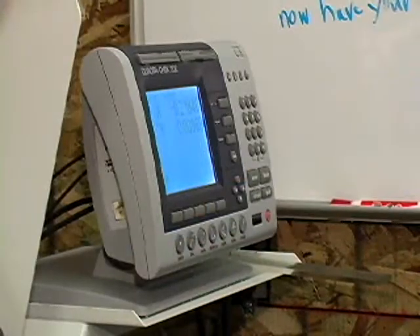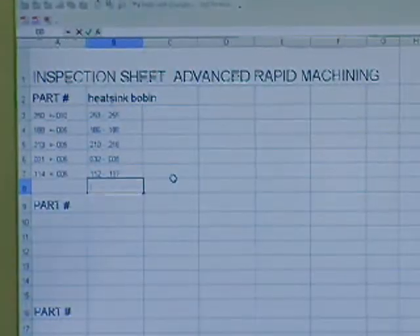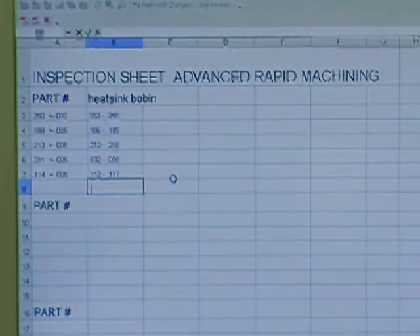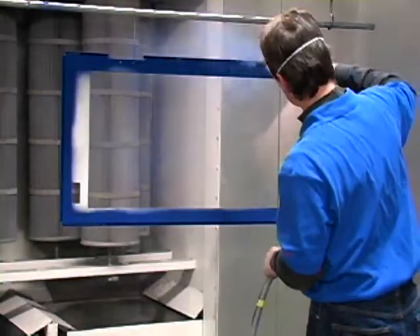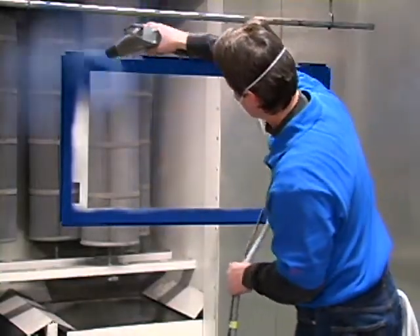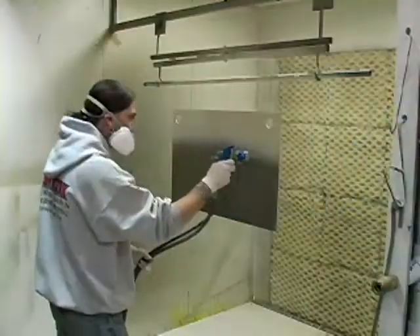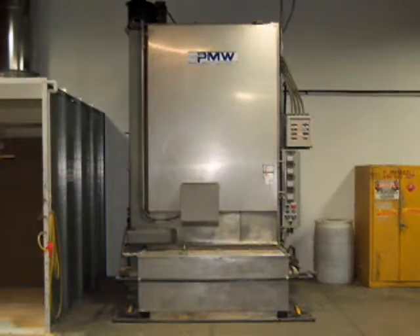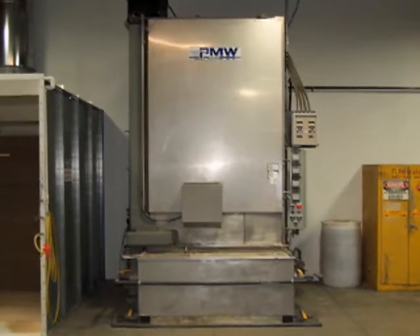This new inspection equipment can interface directly with our computer system to compile inspection reports that are easily downloaded to common office applications for the convenience of our customers. At Prototec, we have vertically integrated an anodizing and chromating system, powder coating and wet spray system, and a three-stage iron phosphate washer to allow us full control over finish on quick-turn projects.